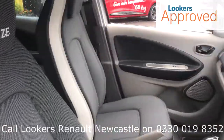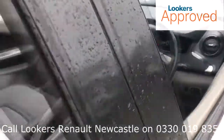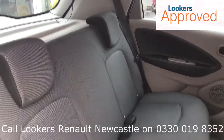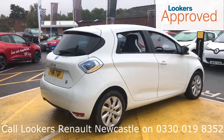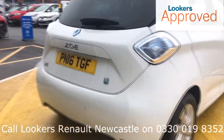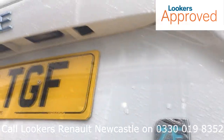Minimum 12 months comprehensive warranty. 30 day exchange. Accident management cover. 5 day free insurance. Minimum 12 months roadside assistance.